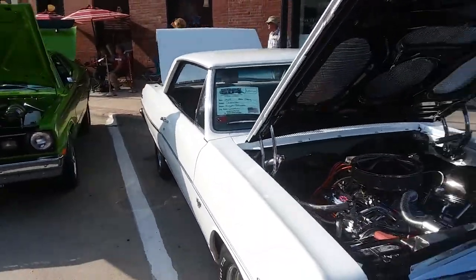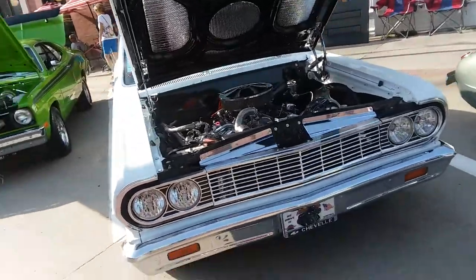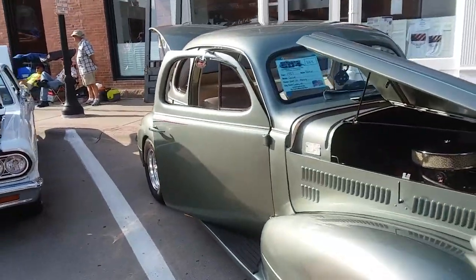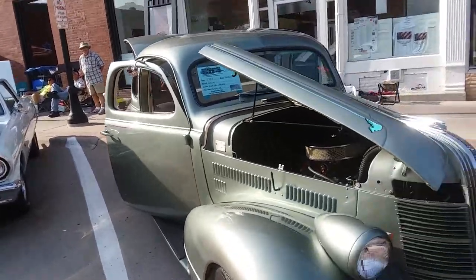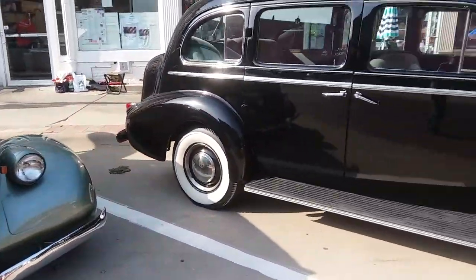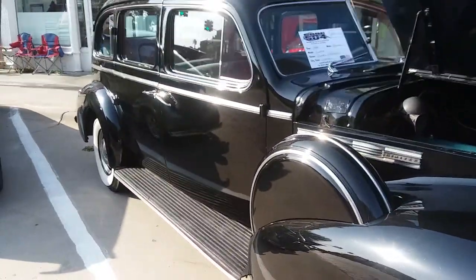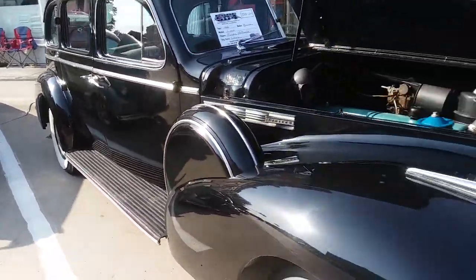64 Chevy Chevelle. 1937 Pontiac Coupe. 1940 Buick Limo — that's a limousine. Nice.